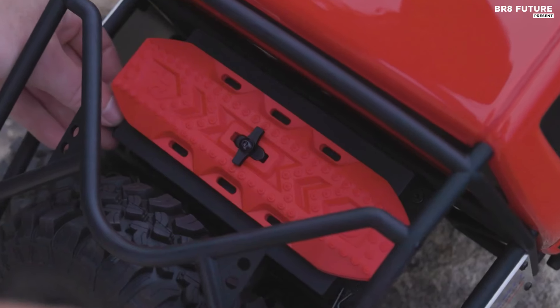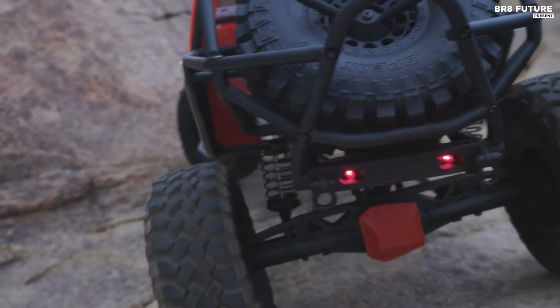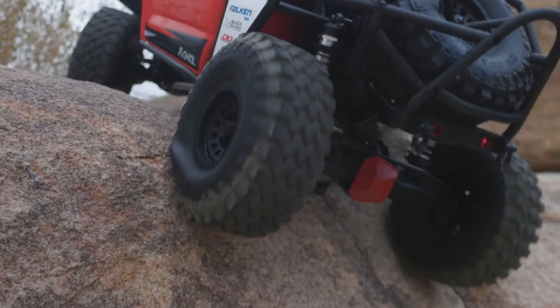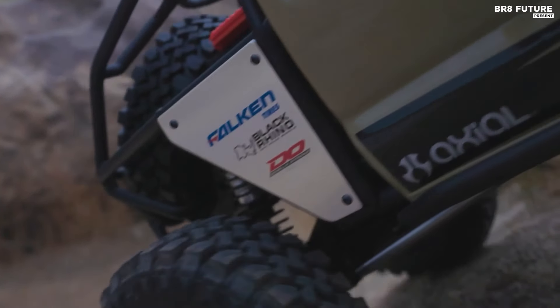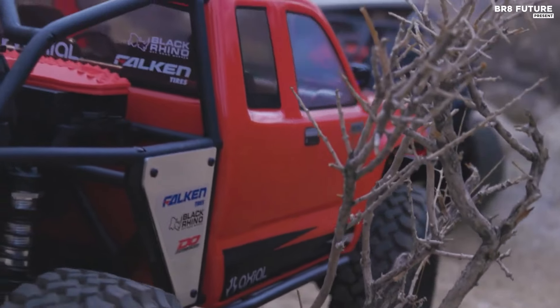At its core, the Axial SCX6 Honcho features a sturdy chassis based on the proven SCX10 III design. Its metal gear transmission offers versatility with high and low gears, ensuring optimal performance across diverse landscapes. Enhanced by durable 3-link front and 4-link rear suspension, this crawler delivers exceptional handling even in the most challenging conditions.